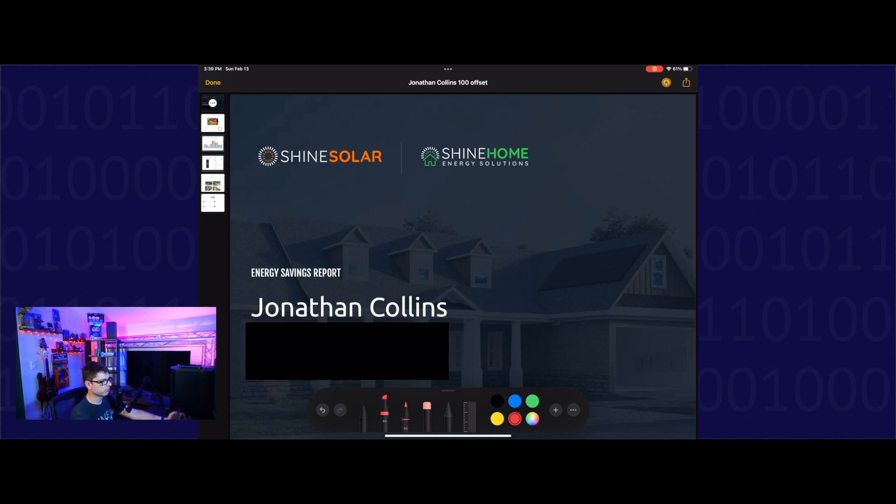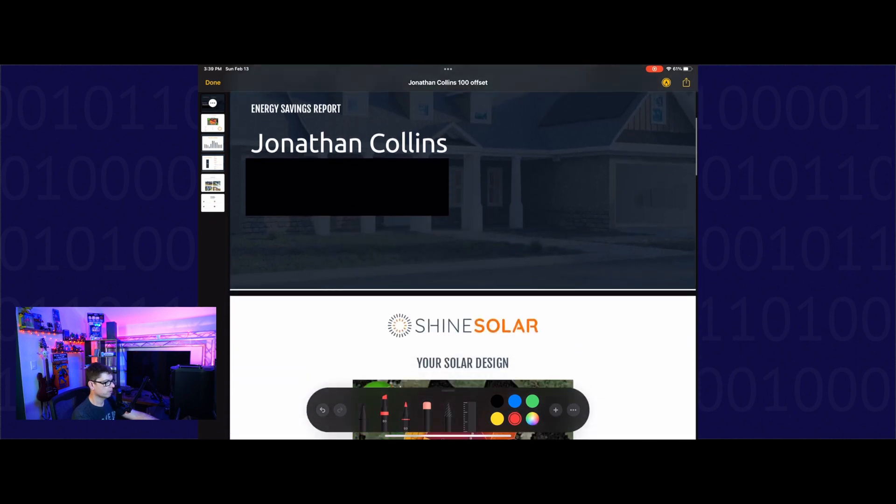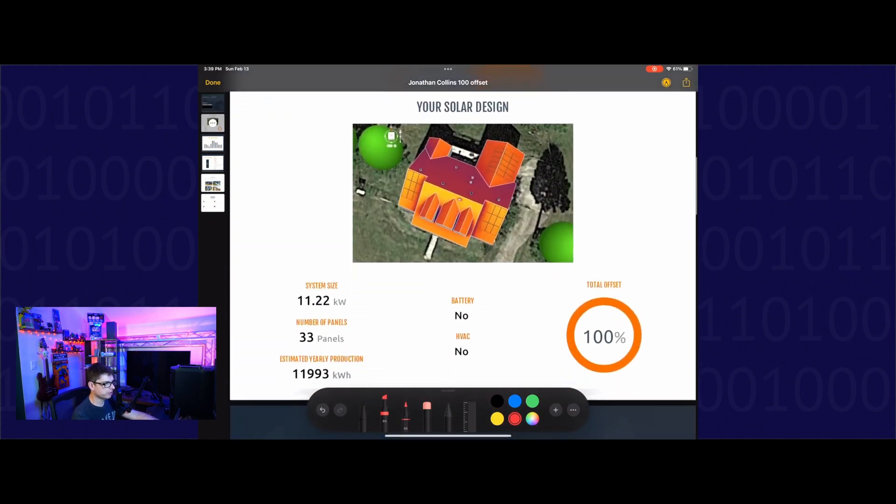Let's go through our quote. They take an overhead shot of your home, and in the final plan I ended up having panels here, here, here, and back in the back — so panels in four locations. If you stick around for the end of the video, I'll do an aerial shot showing you all the panels and what they look like.